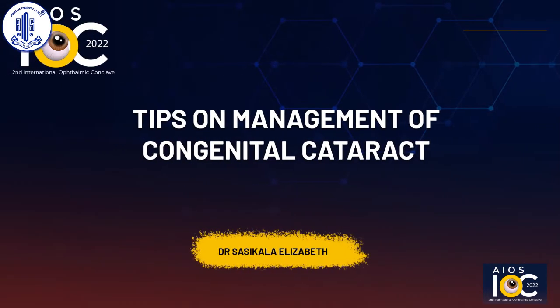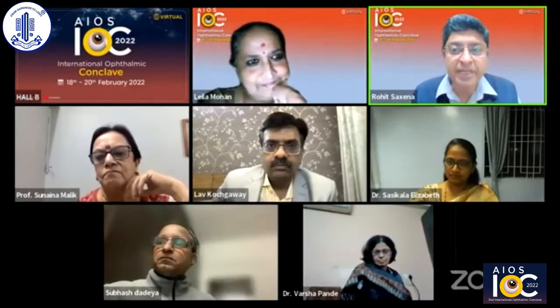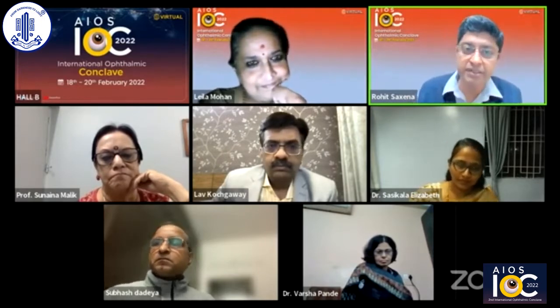Next up we have management of congenital cataract. Dr. Kalpana Narendran was to speak but unfortunately she is busy, and we have a very able and competent replacement — one of her co-faculty, Dr. Sasikala Elizabeth from Aravind Eye Hospital, Coimbatore. Dr. Sasikala, if you could share your screen and start your talk, please.